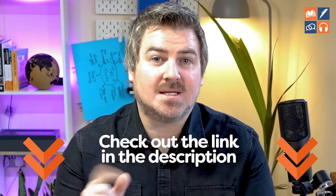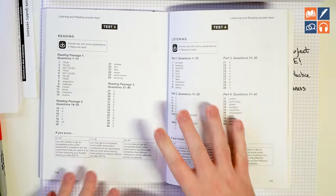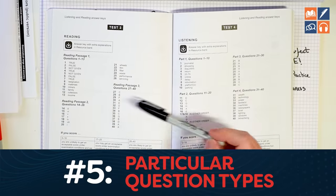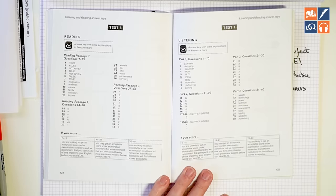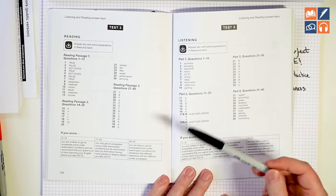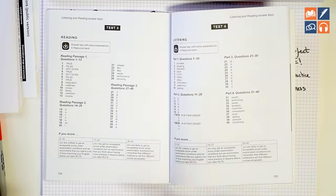Don't worry — we'll give you a link to a vocabulary improvement plan below the video. The last one is particular question types. If you look at your answer key and notice that most or all of the yes, no, not given questions are wrong across two or three different tests, that is not a vocabulary, reading skills, or spelling issue. You're just not comfortable with those questions yet. What you need to do is familiarize yourself with a strategy, practice that strategy slowly, learn it, become more comfortable, and then you will improve.